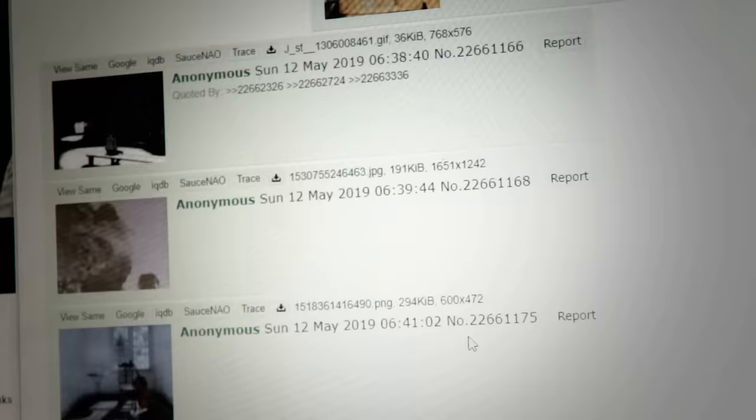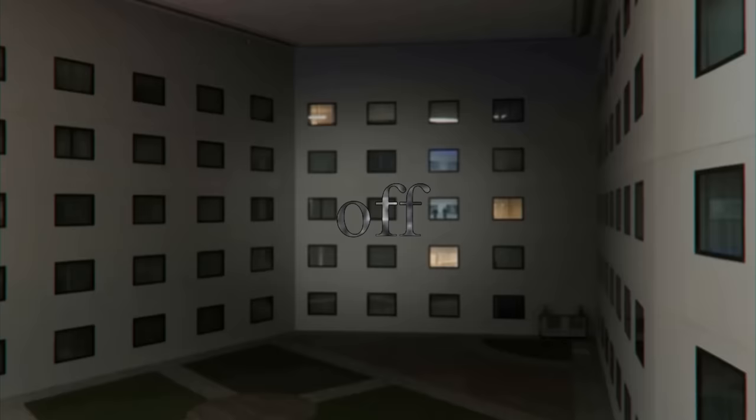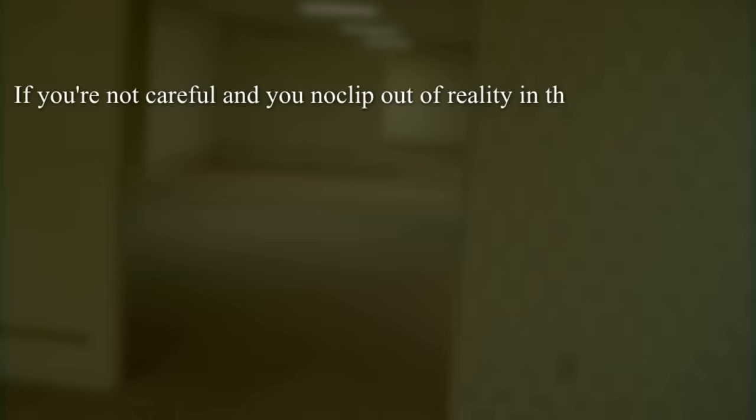So, the backrooms — most of you probably already know what this is. Spawning from a 4chan post back in May of 2019 on a thread of disquieting images, the image shows off an off-kilter angle of what appears to be a dingy office space or back room. This went along perfectly with a largely growing internet obsession with liminal spaces — images of places that feel empty, creepy, off. The backroom's photo could have easily been lost in the mix, but what set it apart was the short blurb of text that the poster sent along with it: "If you're not careful and you noclip out of reality in the wrong areas, you'll end up in the backrooms."